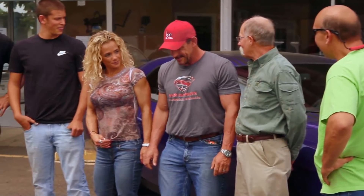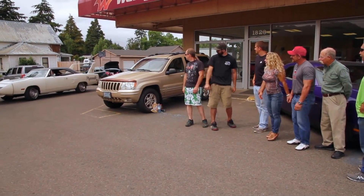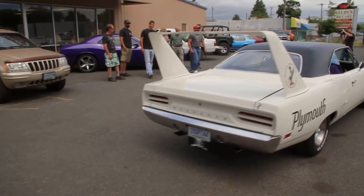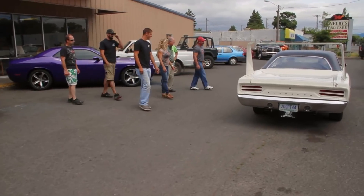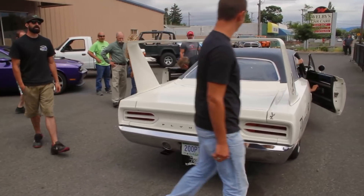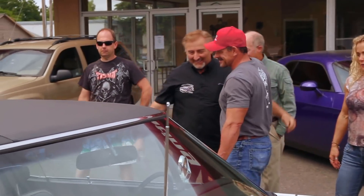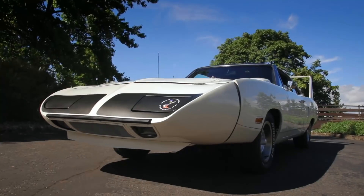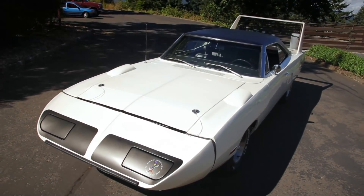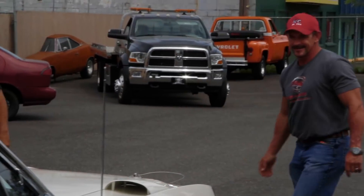I'm ready to see it. It's been a long time — here it comes! Oh, wow. Nice. That is fantastic. That thing is going to look beautiful. Man, I'm going to tell you — amazing. Beautiful. That's beautiful, Mark. Mark, it is beyond my expectations. That's fantastic — way beyond my expectations.